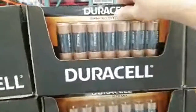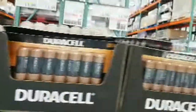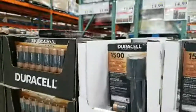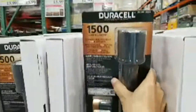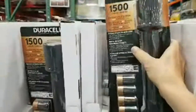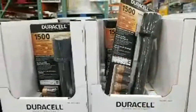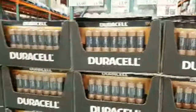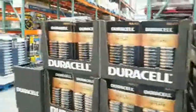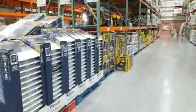They actually have D batteries here — I haven't seen those in a store in ages. And they've got a 1500-lumen flashlight for $14.99, marked down five dollars from $19.99. That's a pretty decent deal. I tell you every stream: don't buy stuff the day it comes in, because it will eventually go on sale.